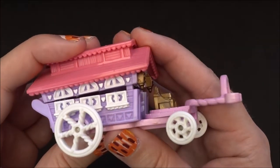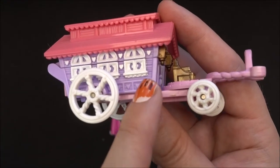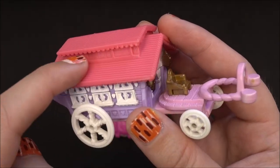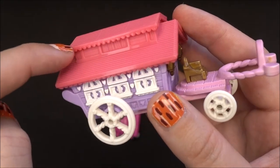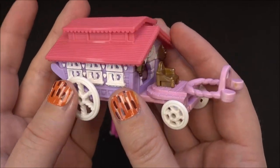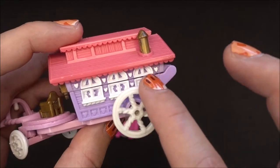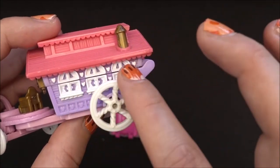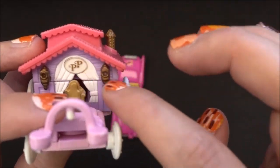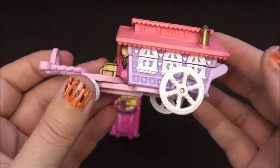From the outside this one looks so cute. You have all around these heart details and the windows also look very cute. There is a little upper level, a door on the back side, and details on the roof and on the sides. Here is the entrance, some curtains, and the Polly Pocket logo. All in all a super cute little compact.